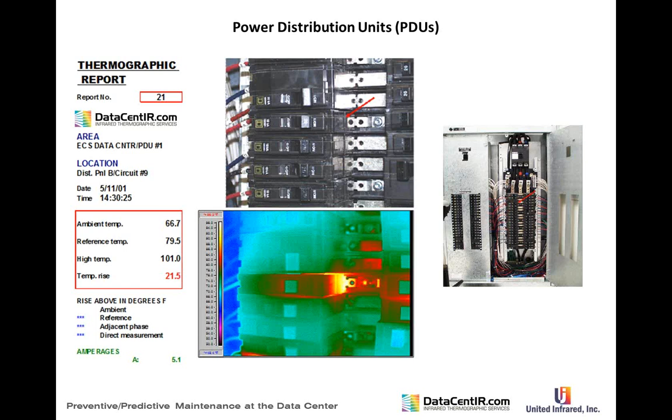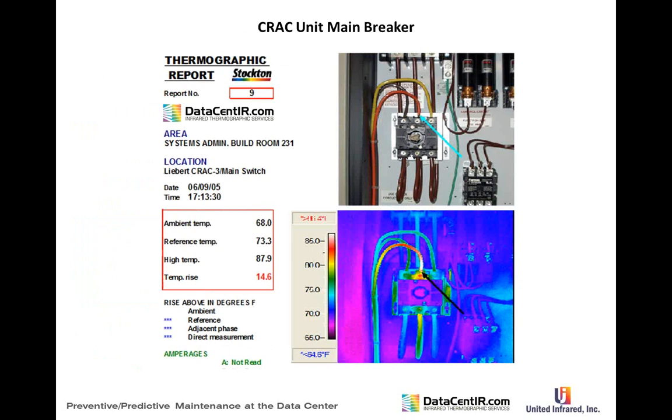A PDU issue: an entire data center was outfitted with snap-in breakers. The entire center had to be re-outfitted with screw-type breakers — a major issue since the data center was planned for immediate operation, but this first test revealed the problem and all panels had to be redone with non-snap-in, pre-tested breakers. CRAC unit main breakers also need checking, along with fuse box connections and crimped connections.